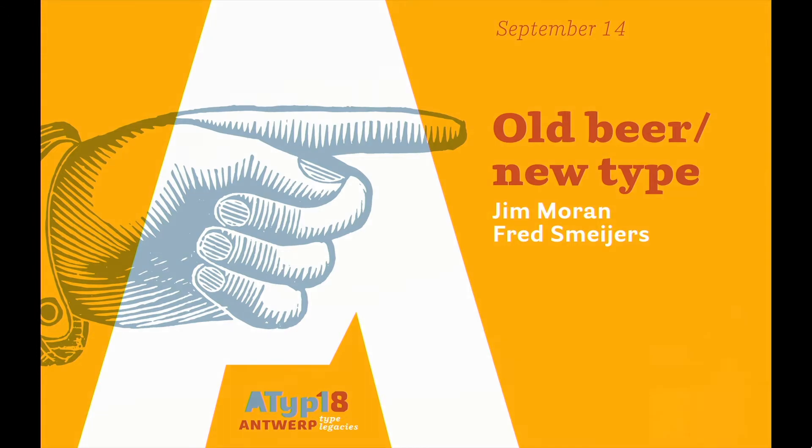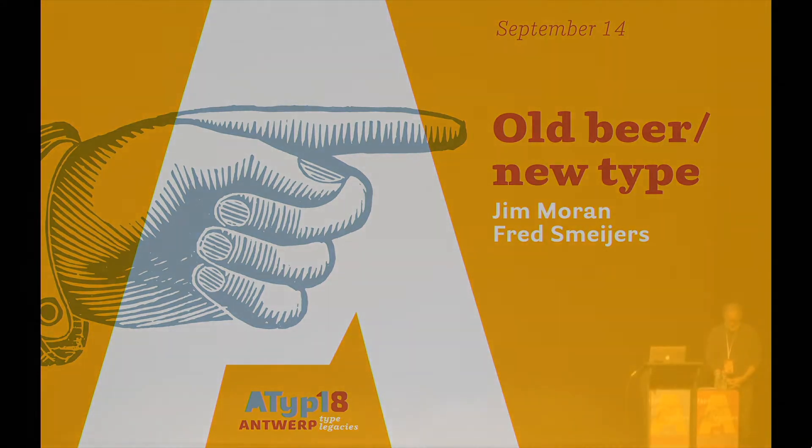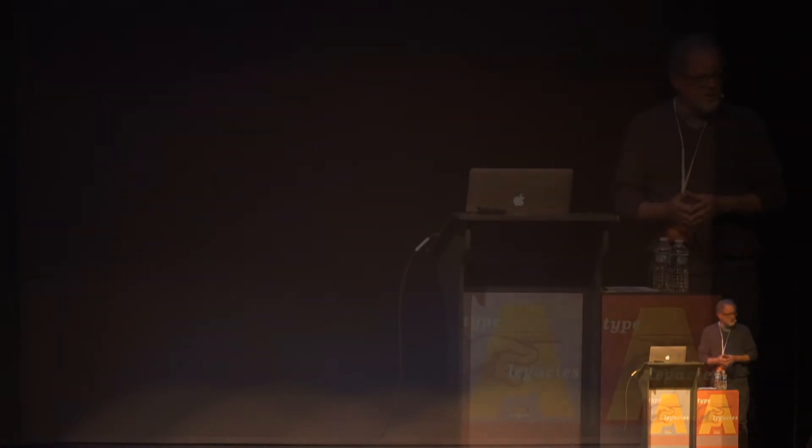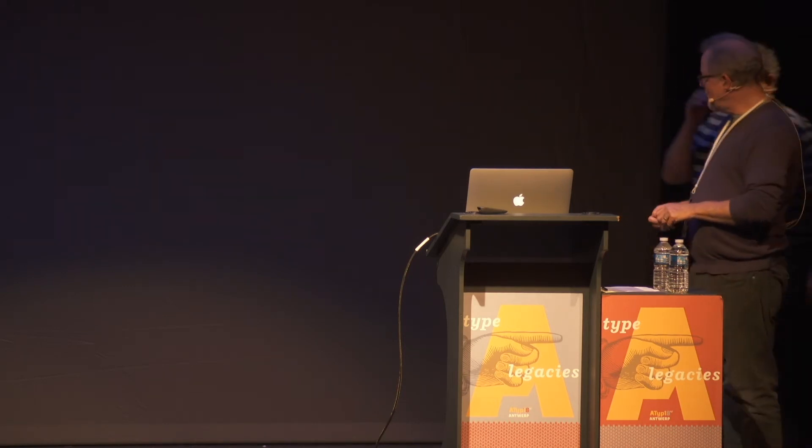It seemed only appropriate that in the city of Antwerp, a presentation that at least has a little bit of beer in it would work well. This project that we have worked on with Fred over the past few months hopefully will be entertaining, but we would like to give the historic aspect before the more current one.